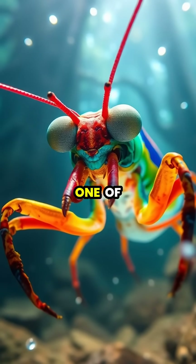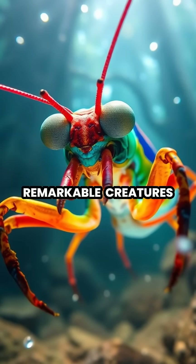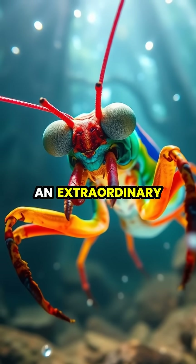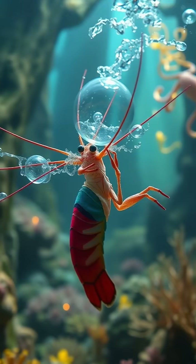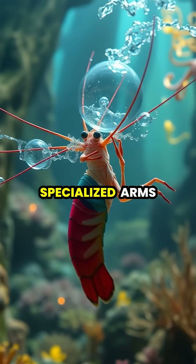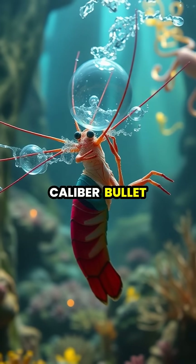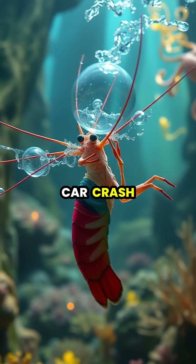Deep beneath the ocean's surface lives one of nature's most remarkable creatures, the Peacock Mantis Shrimp, a tiny warrior with an extraordinary superpower. These colorful crustaceans possess specialized arms that can strike with the same force as a .22 caliber bullet, accelerating with the speed of a car crash.